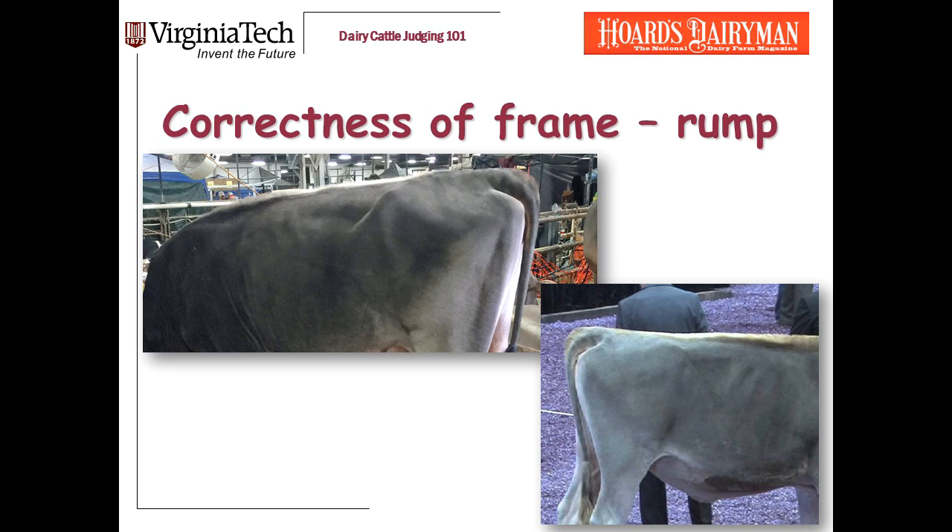Let's zoom in on the rump of that Brown Swiss heifer. Swiss heifers are among the more difficult classes to judge. Look at the dark heifer — even with her head down, you can see that her pins are still below her hips. The other heifer has pins significantly below the hips. That's typical of Brown Swiss, and it's not a problem. Swiss are almost always going to slope a little bit more in the rump than other breeds. Both of these heifers are a yes in correctness of rump.